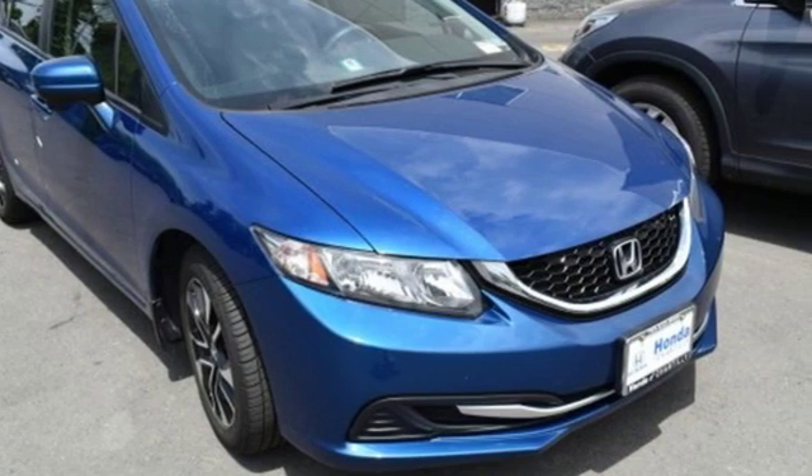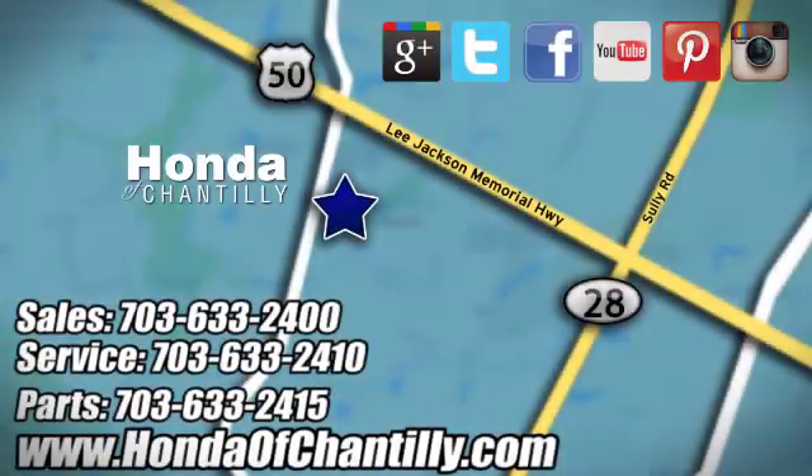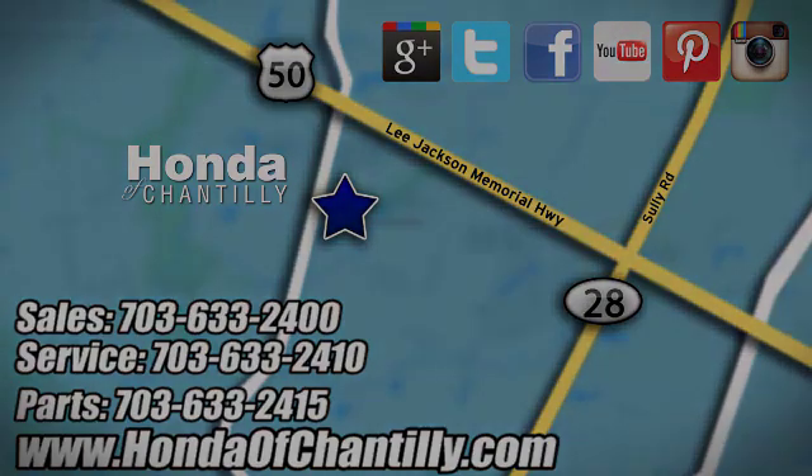See what it can do for you when you take it for a test drive. Honda of Chantilly. We're conveniently located just south of Dulles Airport at 4175 Stonecroft Boulevard in Chantilly.